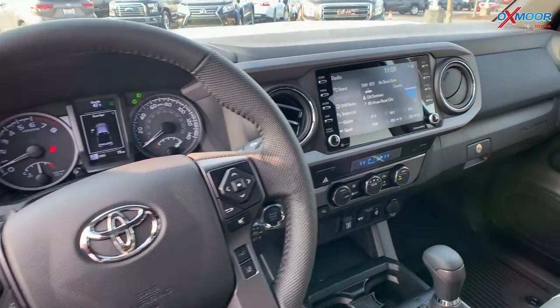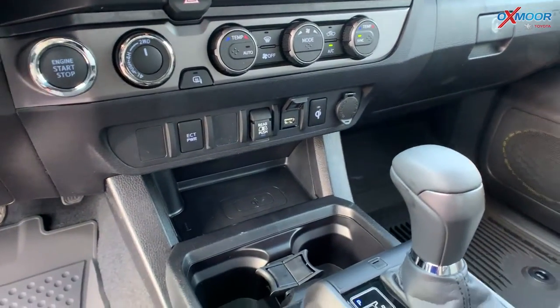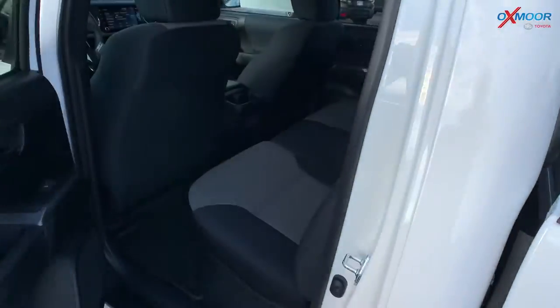Jumping on in, you do have the gray and black fabric seating. There's going to be an 8-inch touch screen, and you're going to have Apple CarPlay and Android Auto. We'll go ahead and show you the second row as well.